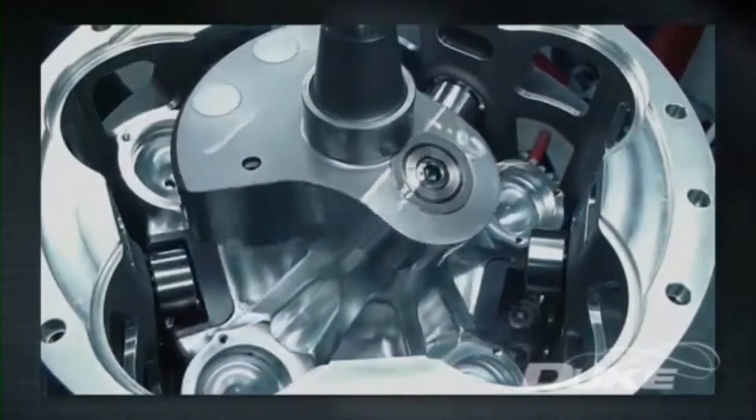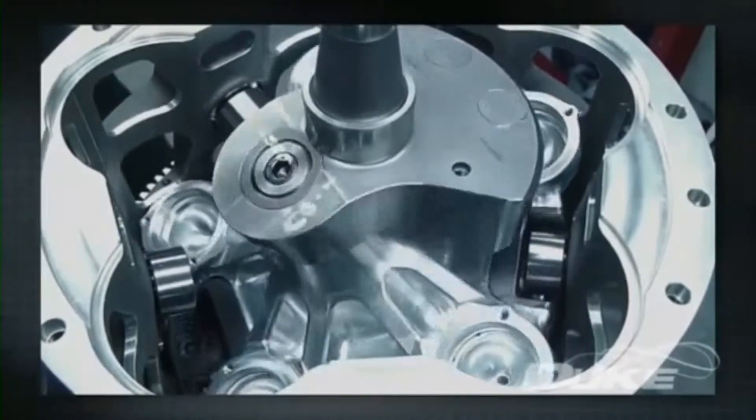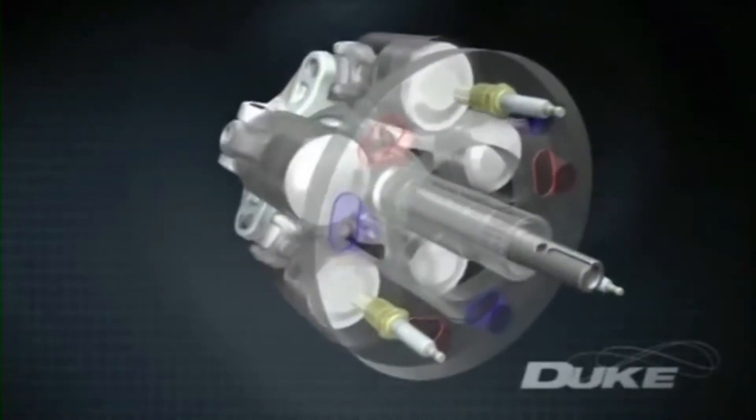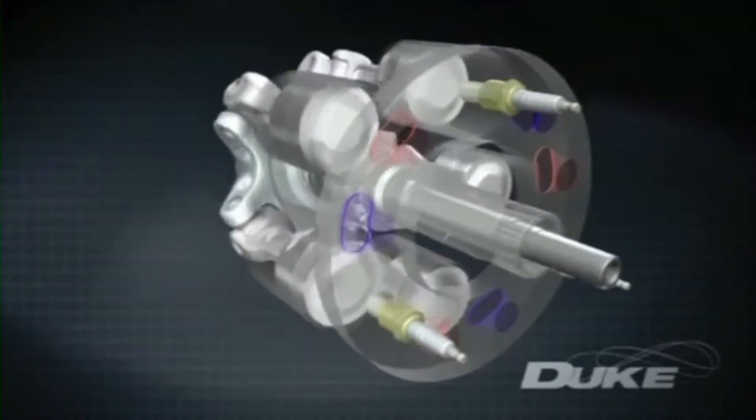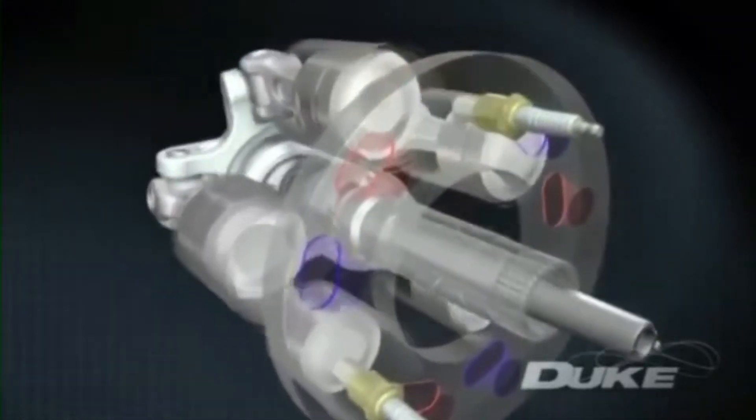The reciprocator in turn drives a central crankshaft in the opposite direction, a key to many of the Duke engine's advantages. Instead of the usual complicated poppet valve system, the cylinders themselves slide past ports and spark plugs that are mounted in the stationary headring.